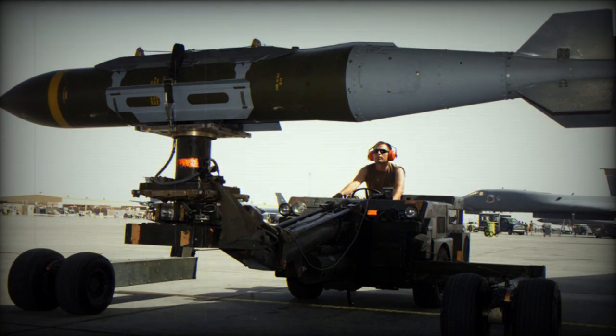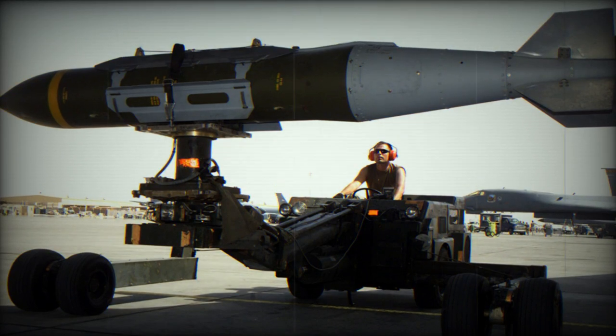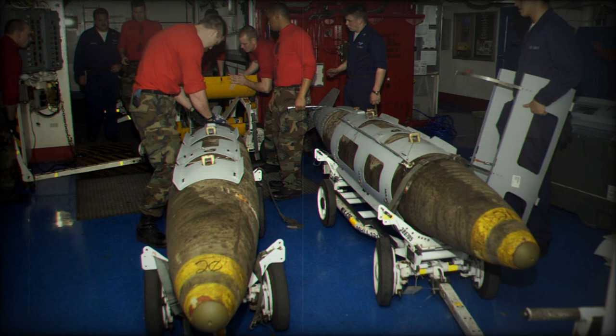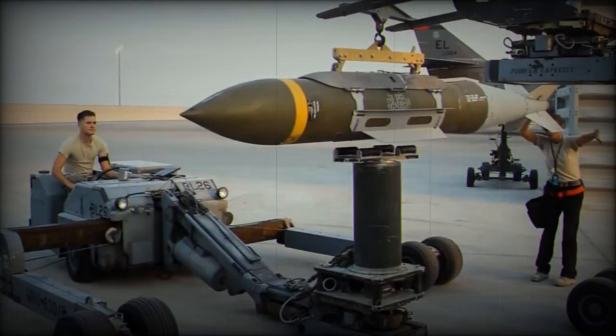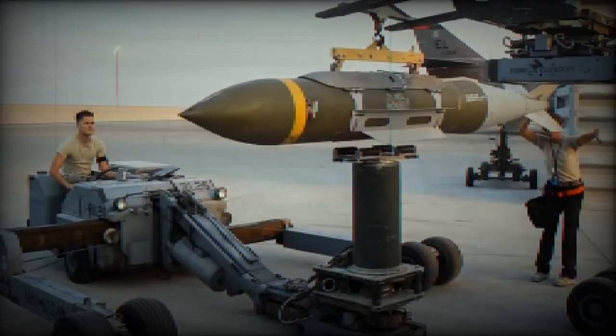The recent Memorandum of Understanding between Kratos Defense and Security Solutions' Technical Directions Inc. unit and Boeing marks a significant advancement in the development of long-range munitions for land and maritime surface attacks. This collaboration will focus on the incorporation of TDI's J-85 turbine engine into Boeing's Motorized Joint Direct Attack Munition, PJDAM, a system designed to provide greater range and efficiency in munitions delivery.